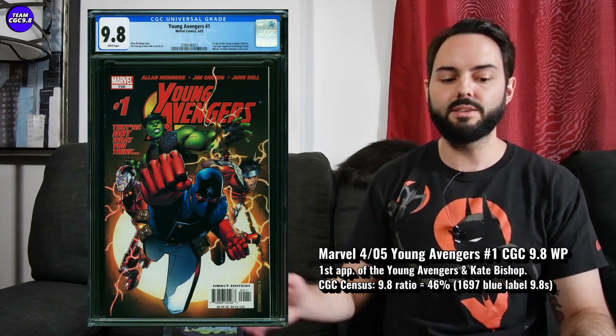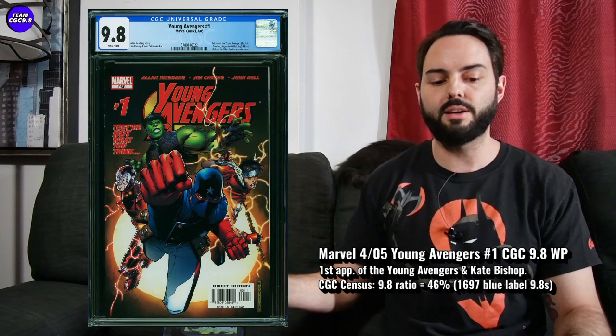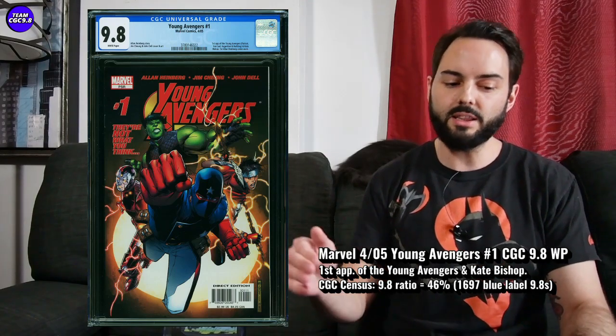Next one is Young Avengers #1. This one in a 9.8 — I've absolutely just been wrong about this one. It's continually climbed up, all the rumors happened and came true. I remember a Young Avengers #1 in a 9.8 for like $200–$250 in 2019. Recent sales for Young Avengers #1 in a 9.8: $843. This was in an auction. It's cooling down a little bit — going back to December, they were selling for like $1,050–$1,100, and I think they even got a little higher leading into the Hawkeye show on Disney+. I really recommended in the last six months to just hands off on this one — the Disney+ show is out and the hype is at its peak.